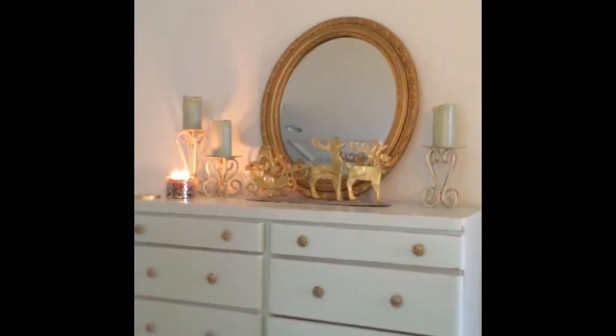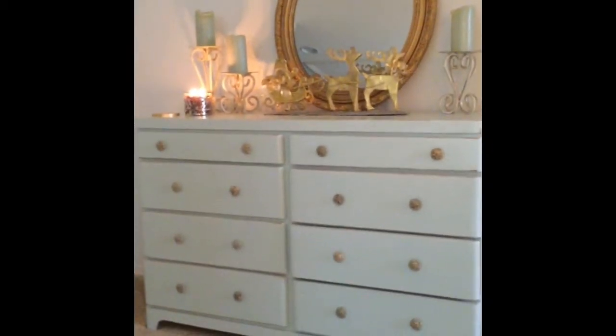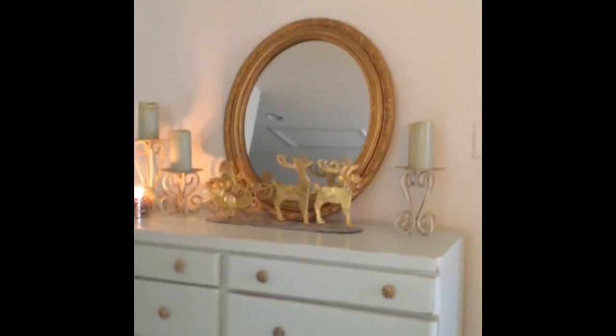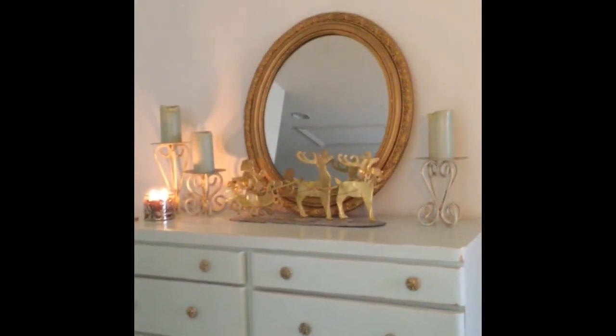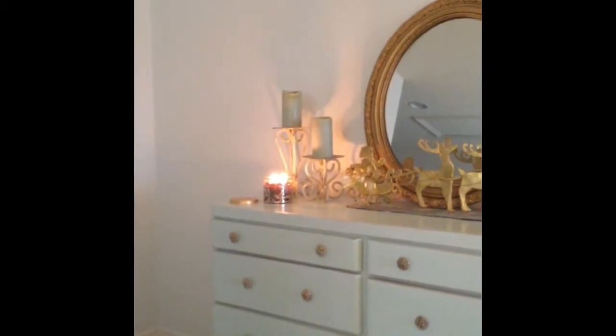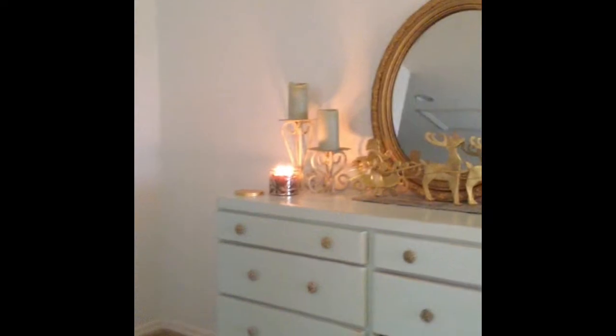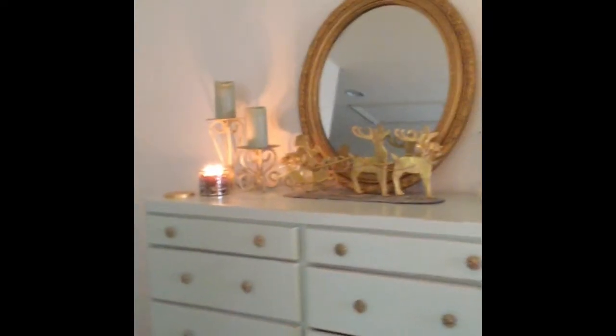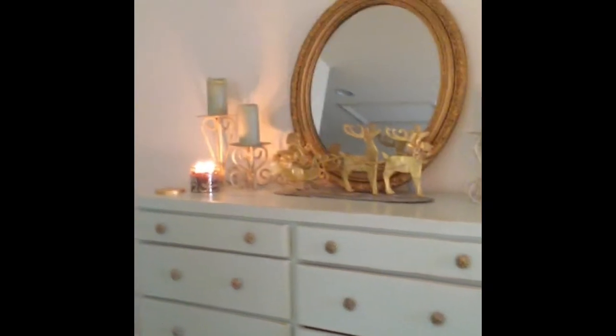When you come to the top of the stairs you've got this dresser — and yes, that's another mirror that needs to be hung, and I will get to it eventually. For now it rests there. I've got a Bath & Body Works candle, a snowflake candle holder, and then this gold metal figure of Santa Claus and reindeer just resting there.